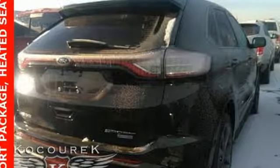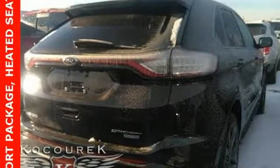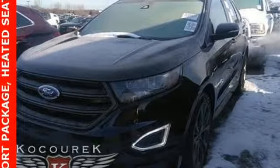Twin turbo V6 engine, hands-free liftgate, sport suspension, and heated and ventilated leather bucket seats.